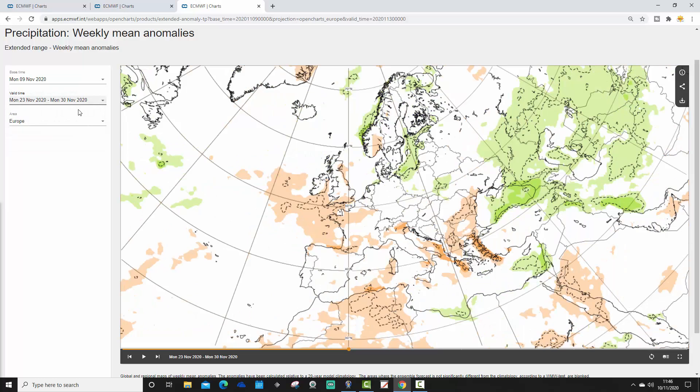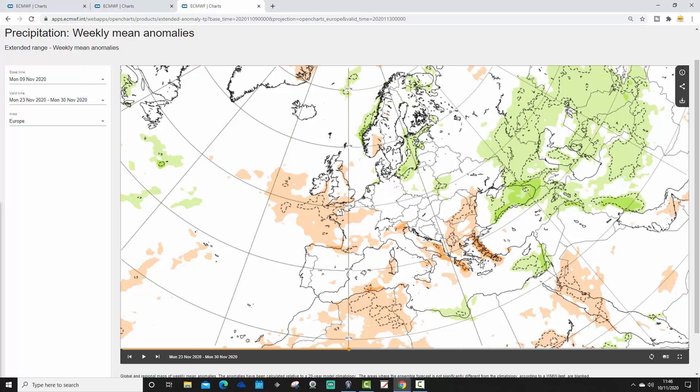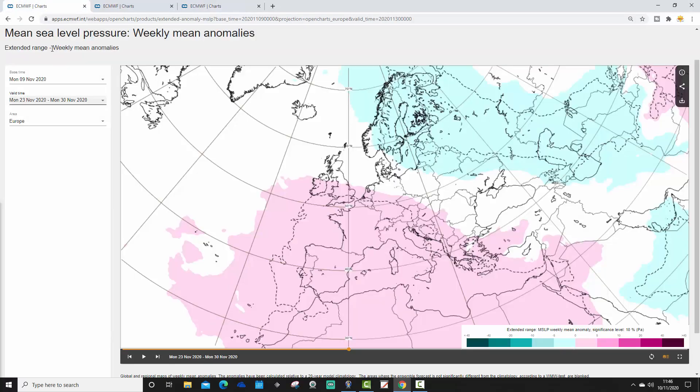Precipitation anomalies for week three: it's still pretty dry, a dry of average signal for western Europe — Ireland, UK, France, northern Spain — still looking a little bit dry of average. Most parts of the Mediterranean are still looking dry on average. Northern Europe looks a little bit more unsettled, and some eastern parts are looking a little bit more unsettled as well. Otherwise, we've probably got no signal for precipitation in week three.